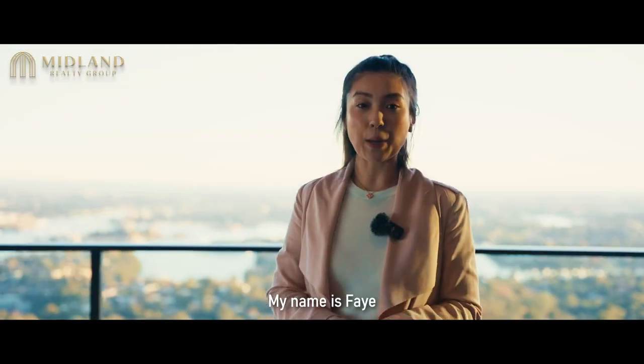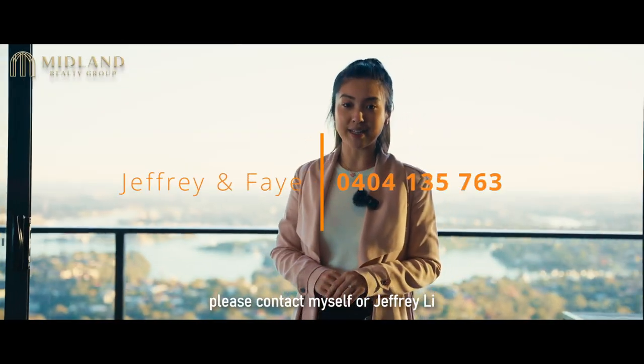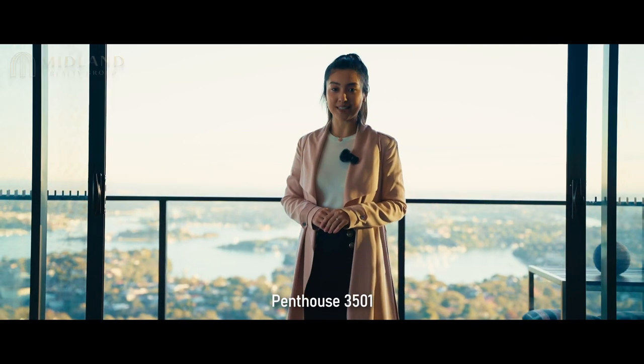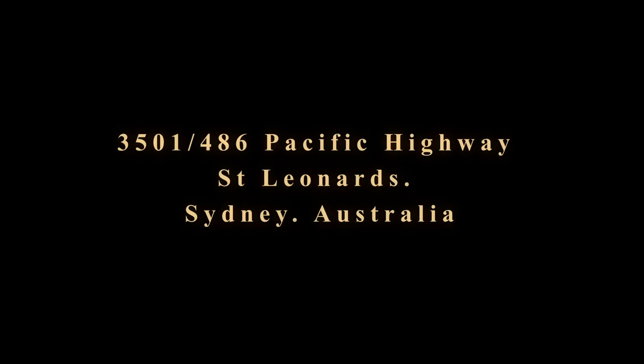My name is Faye. Please contact myself or Geoffrey Lee for an exclusive viewing of Penthouse 3501.